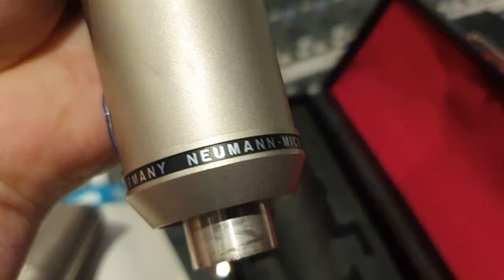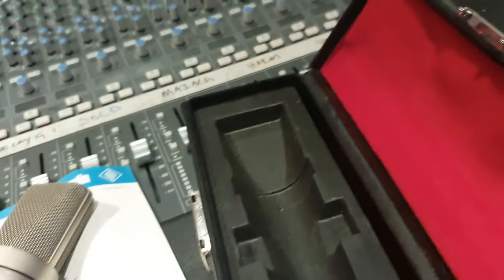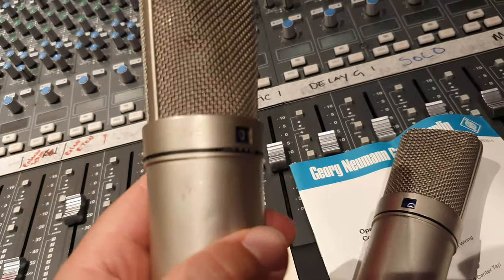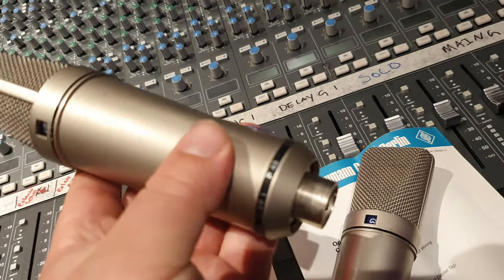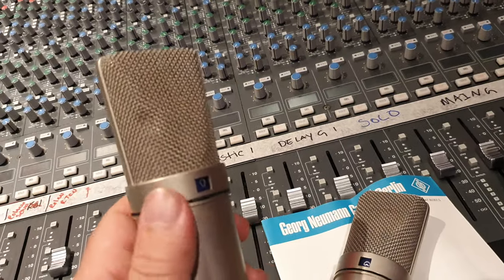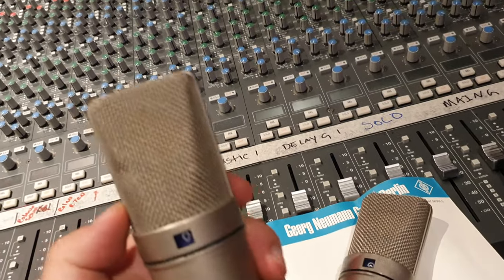Made in Germany. And because these had decades of film, TV, and regular use, you can see there's some dings in the housing — that is completely normal. On the grill, there's a slight indentation right there, nothing that affects anything.